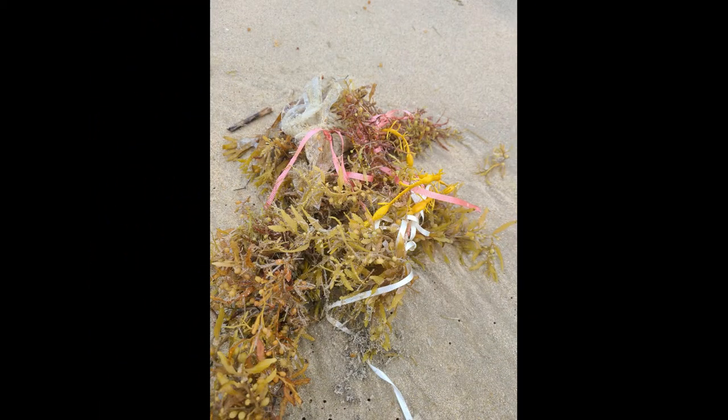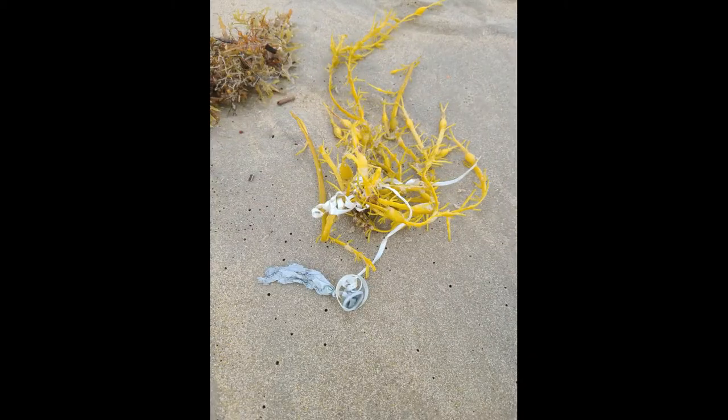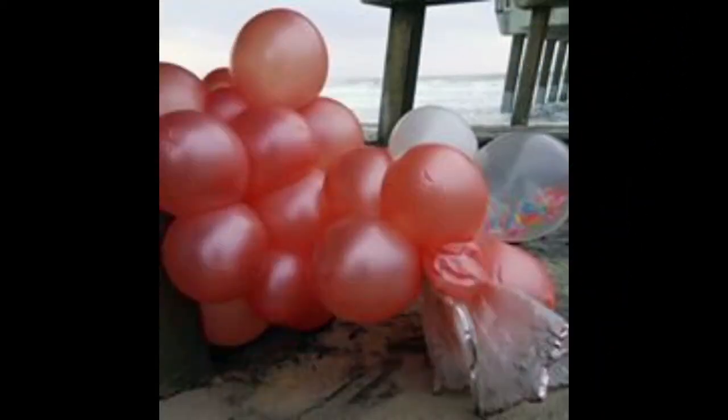Sadly, the Sargasso Sea accumulates trash that enters the ocean, or balloons that make their way into the ocean. Evidence of this trash is pictured here, but can be seen as you walk along the shoreline looking at the washed-up Sargassum seaweed.